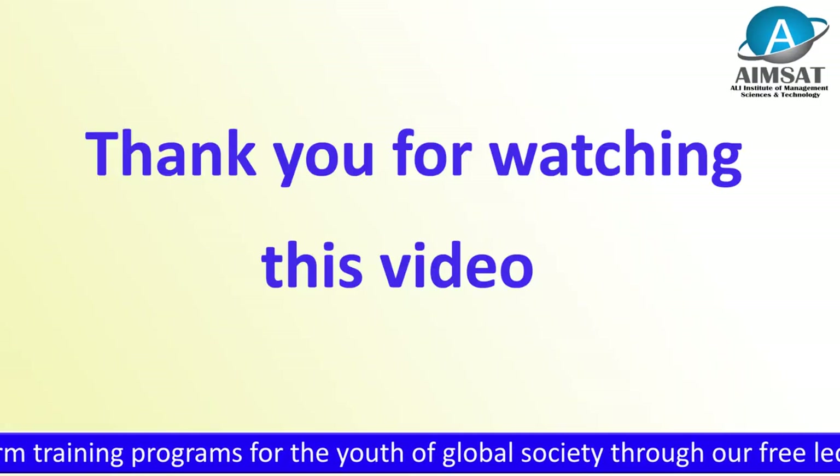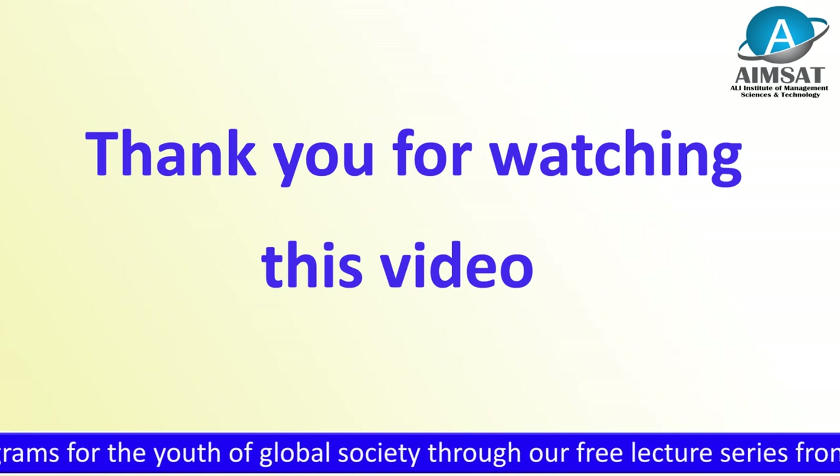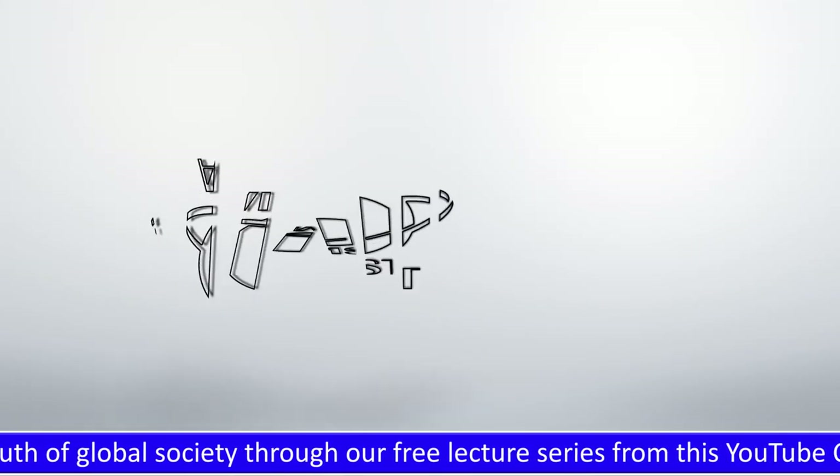Thank you for watching this video. If you have any query, please feel free to contact us at the given email address.